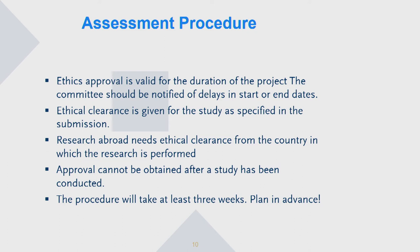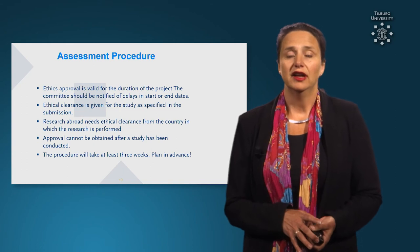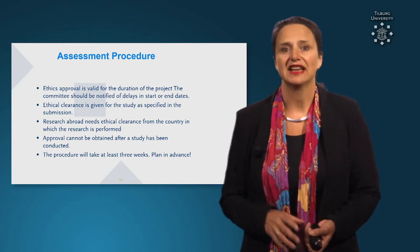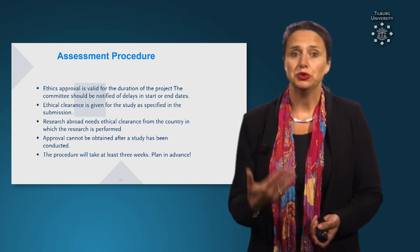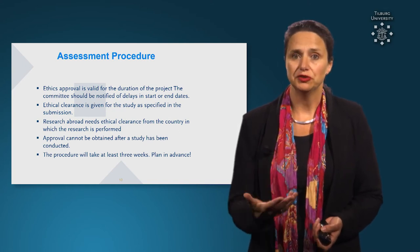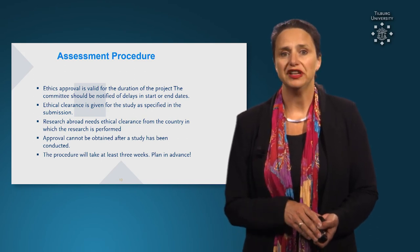If you do research abroad, then there is a need for ethical clearance from the country in which you do your research, even if you have already had ethical clearance here at Tilburg Law School. The approval of your research cannot be obtained after the study has been conducted, so you need to plan in advance — you need to have the ethical clearance before you start the research.